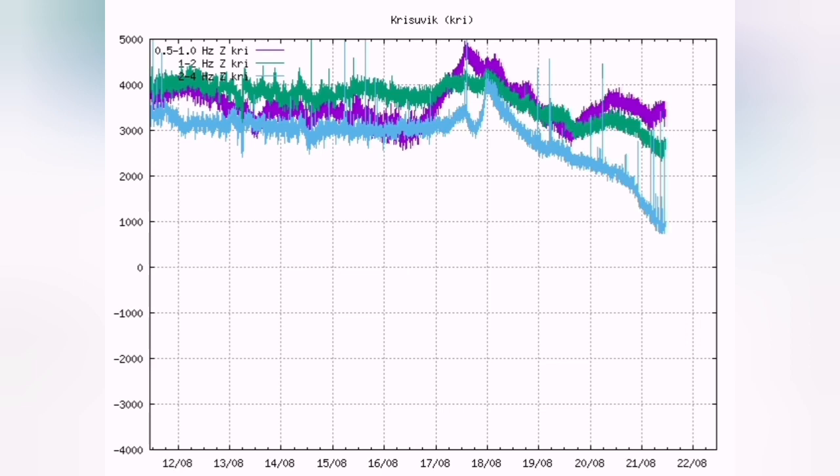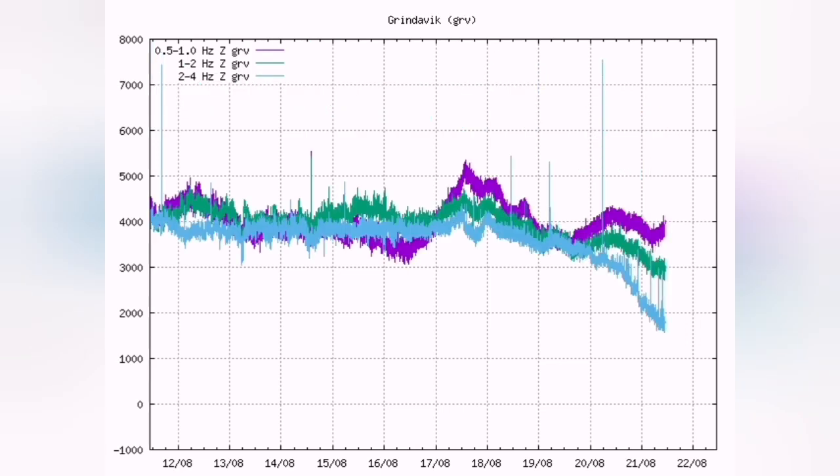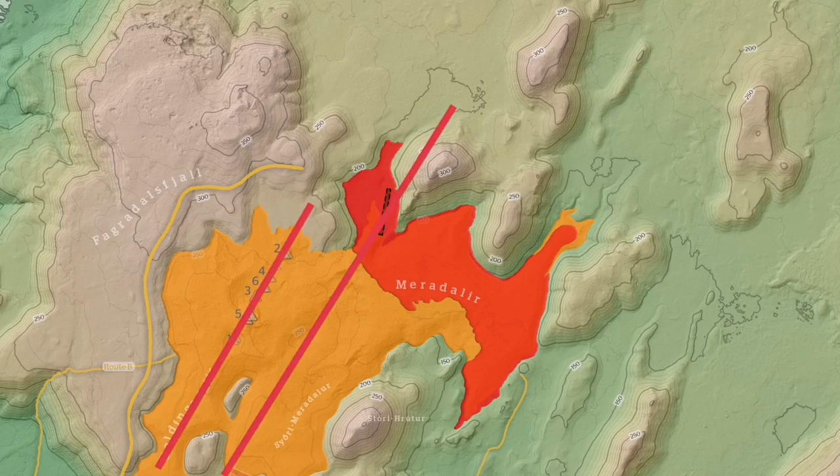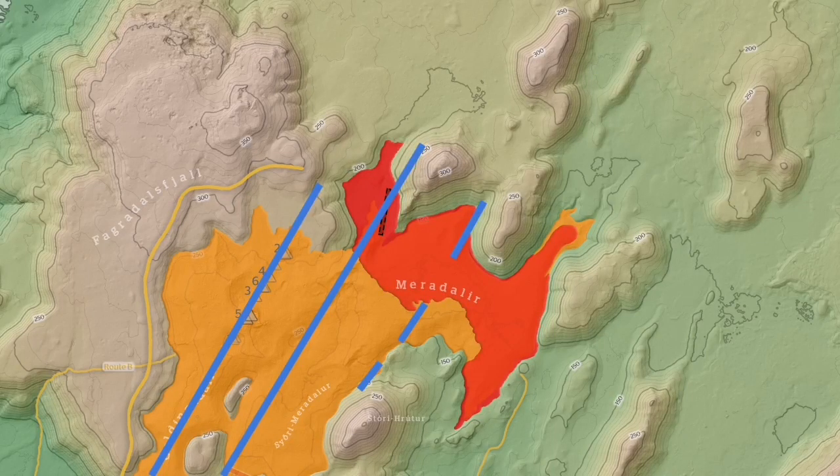Everything else also looks quite even — the Krýsuvík and Grindavík areas. Now let's go to the map of the volcano and the eruption site. I've put the fault line for the Fagradalsfjall on the left and the new one here. Now let's guess where the next fault lines are and where the next activity happens. My estimate for the next fault line is there, and another one is there on the Meridale east part.